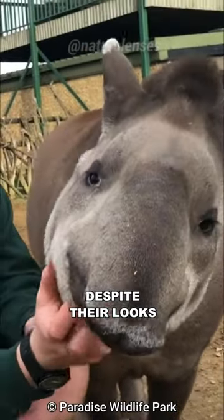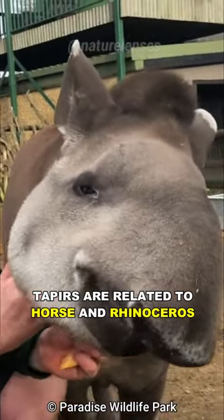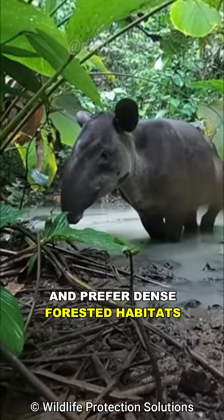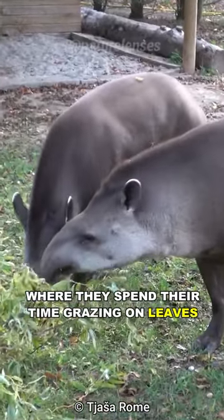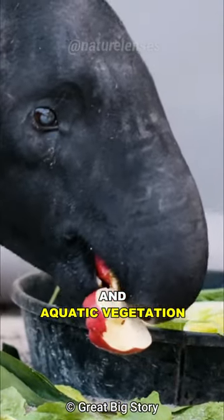Despite their looks, tapirs are related to horses and rhinoceros. They are shy herbivores, and prefer dense forested habitats near rivers, where they spend their time grazing on leaves, fruits, and aquatic vegetation.